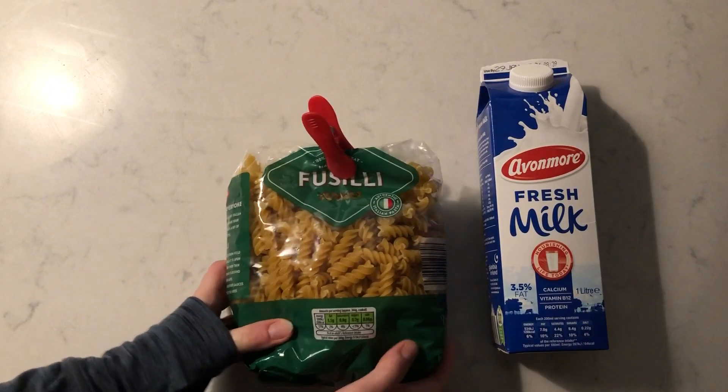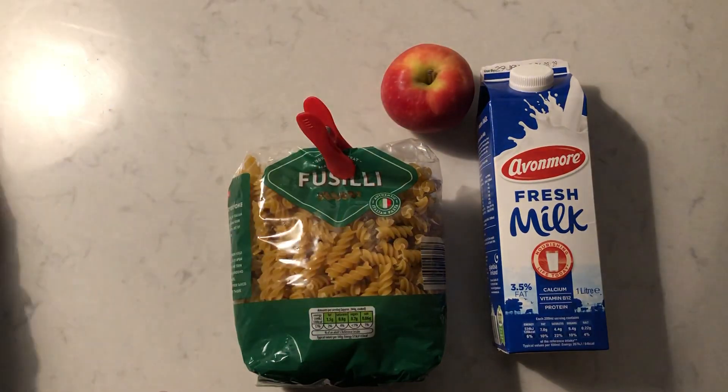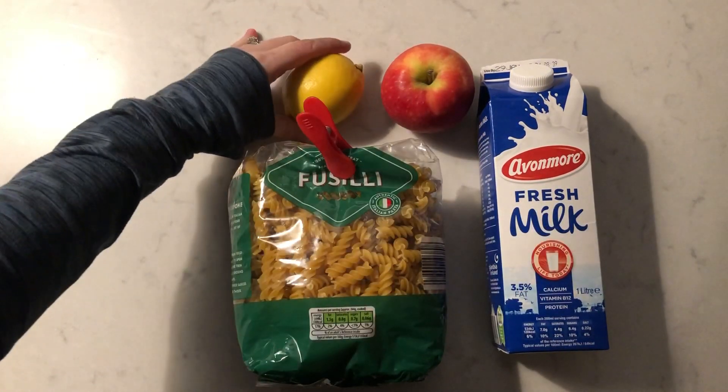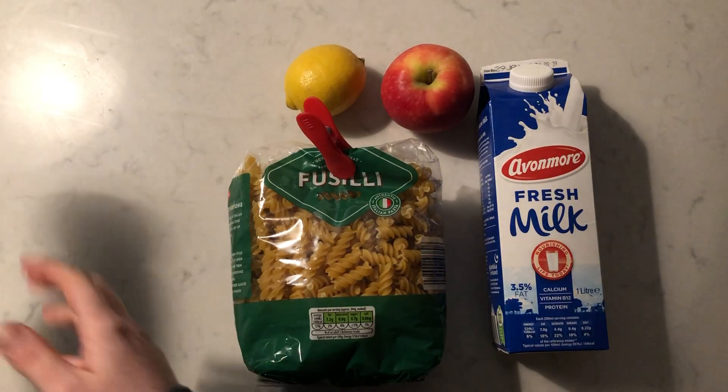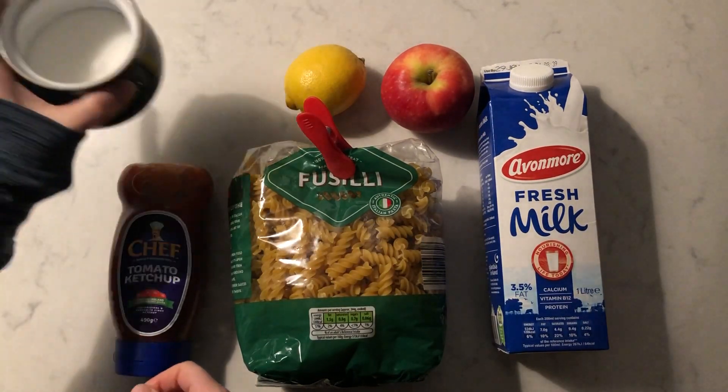Hi boys and girls. Today's memory game is a food game and I have got some things from my fridge and my presses. So first we have milk, next we have pasta, an apple, a lemon, ketchup and a bowl of sugar.